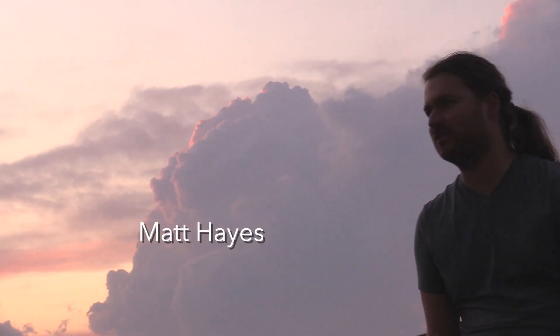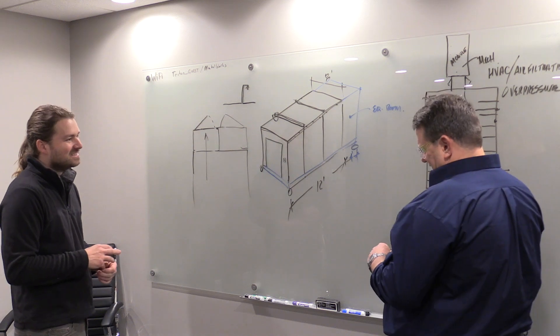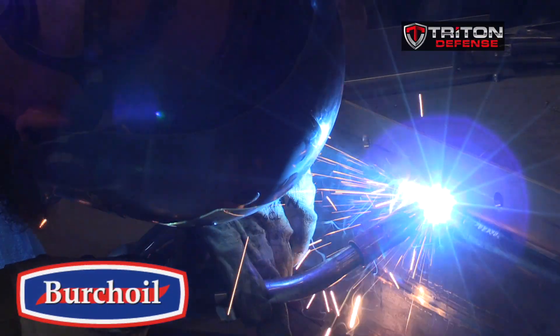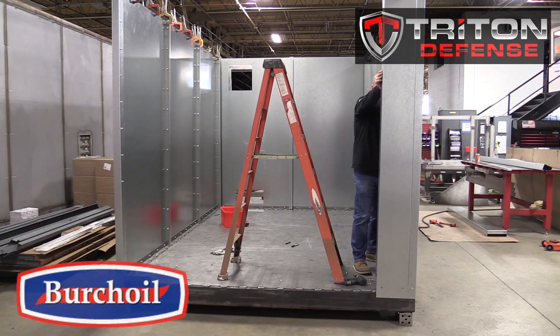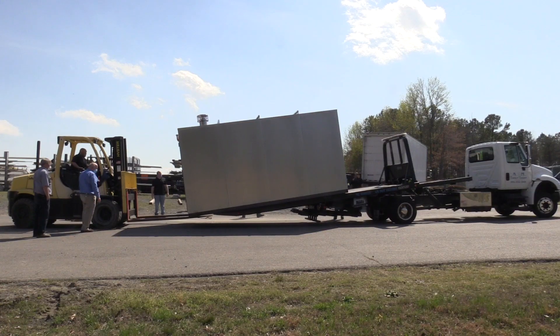This whole thing started when Matt Hayes, the founder of Southern Maryland Loves You, designed a heat sanitation module and shortly after that partnered with Birch Oil and Triton Defense to create it. Ultimately they donated this module to a local hospital and Matt began doing research to determine the real efficacy of this whole thing.